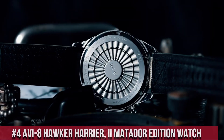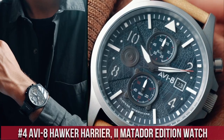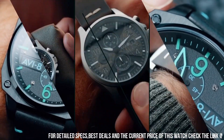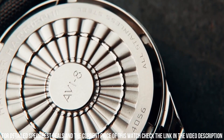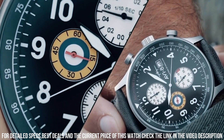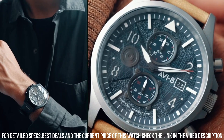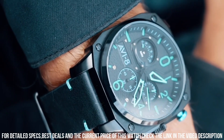Number 4. The AVI-8 Hawker Harrier II Matador Edition watch is a limited edition timepiece that pays tribute to the iconic Hawker Harrier II aircraft. The watch features a 44mm stainless steel case, which is water-resistant up to 50 meters. The dial is black with white and red accents and features a day and date display, as well as a 24-hour sub-dial. The Hawker Harrier II Matador Edition is powered by a Japanese quartz movement, which provides accurate timekeeping and reliability. The watch also features a genuine leather strap with contrast stitching, which adds to its vintage and military-inspired look.